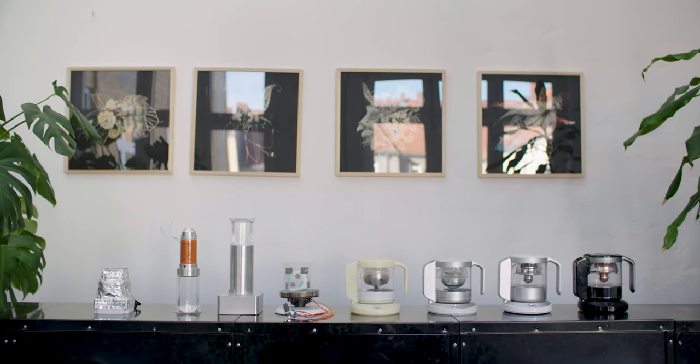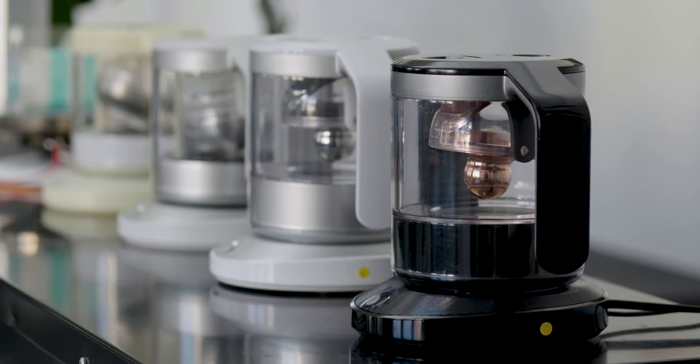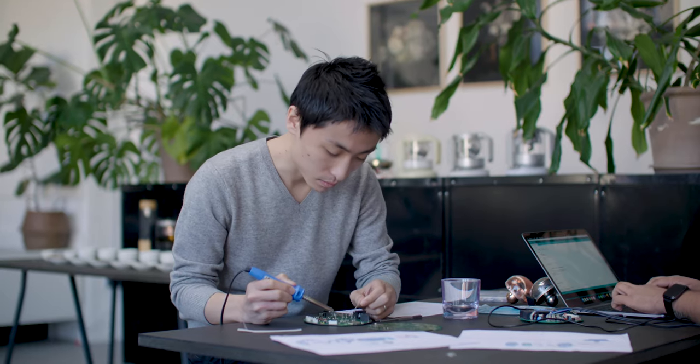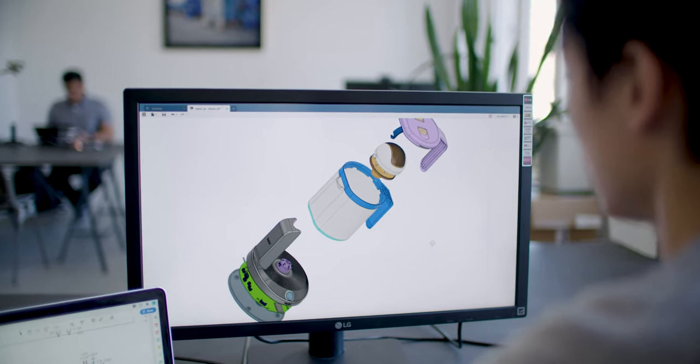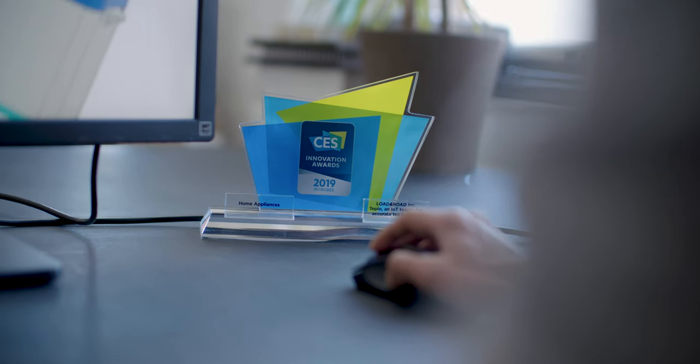It took them three years of countless prototyping to get to Teplow's final design. All components have been tested and they have secured manufacturers that can reliably produce Teplow on a large scale. We've been developing Teplow for more than three years, and now we are ready to take the next step. We need your help to make Teplow into a reality.